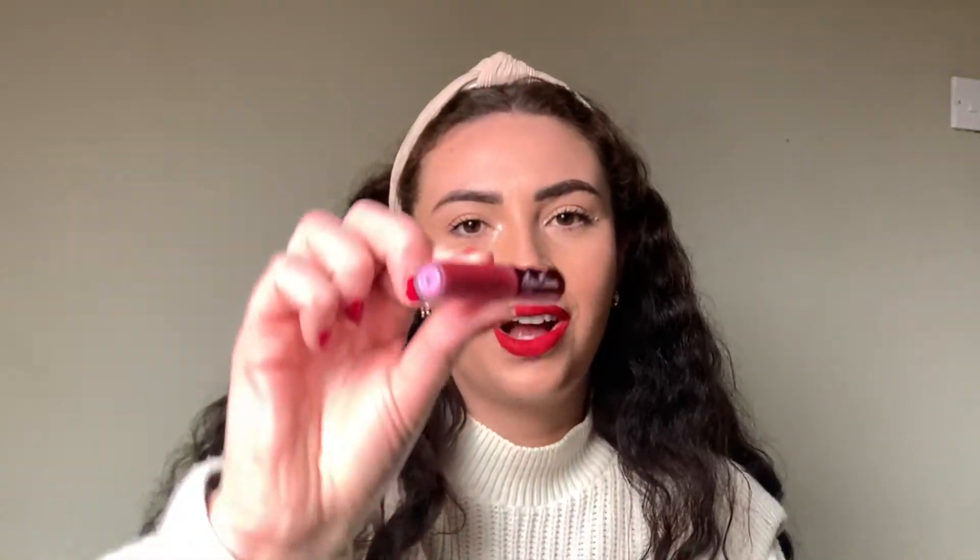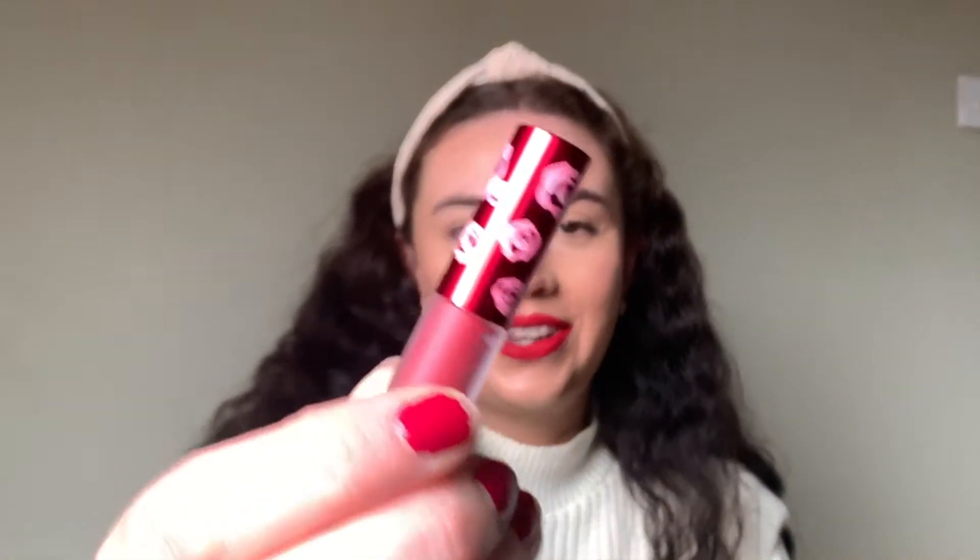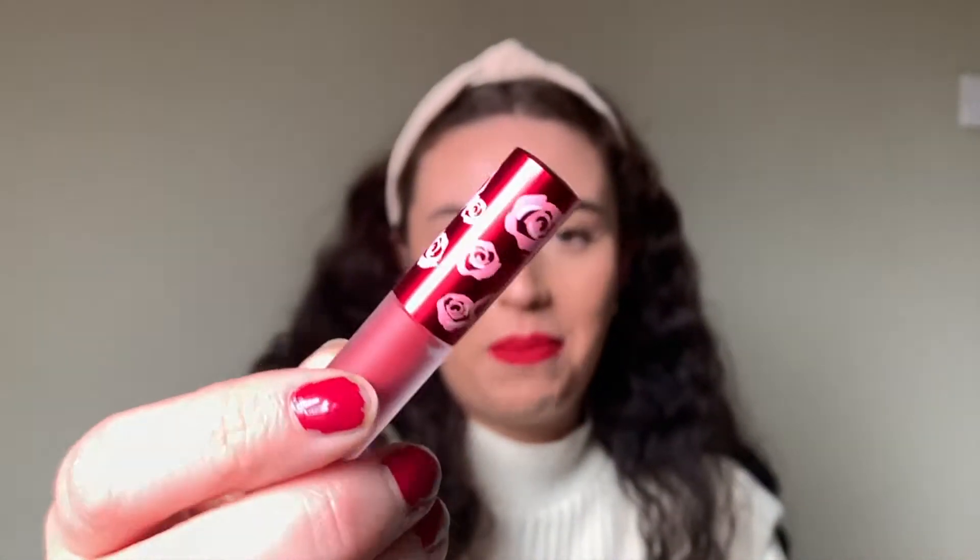Founded by makeup visionary Doe Deer in 2008, Lime Crime are known for creating colourful and visionary trends which have taken the beauty industry by storm. They're certified vegan and cruelty-free, both by PETA and Leaping Bunny. Their makeup and all of its ingredients have never been tested on animals. Even though we're all locked down at home, this lipstick is a great addition — perfect for a Zoom call, an at-home date, or whenever you just need a little pick-me-up. The product comes in this beautiful little bottle with a rose-inspired theme on the lid.